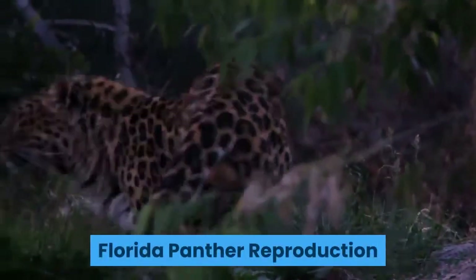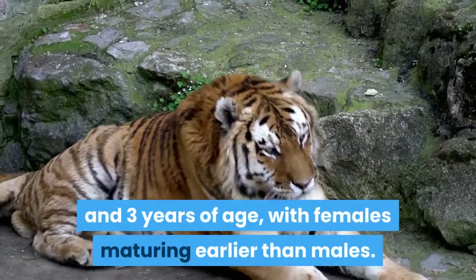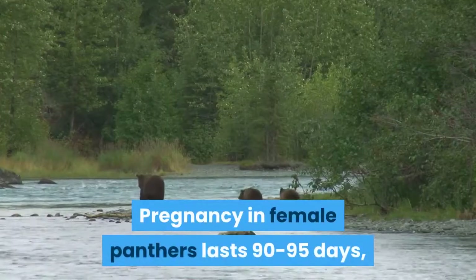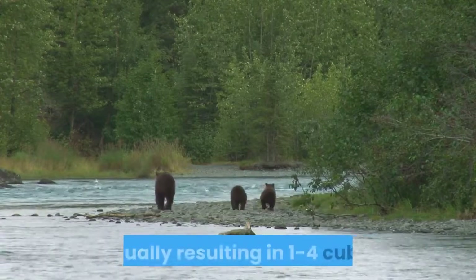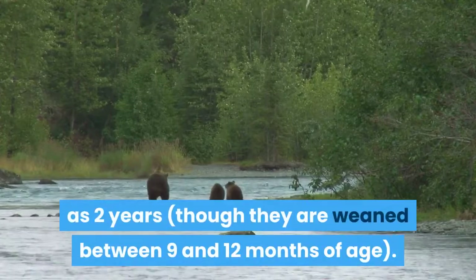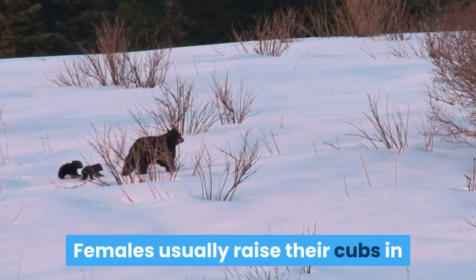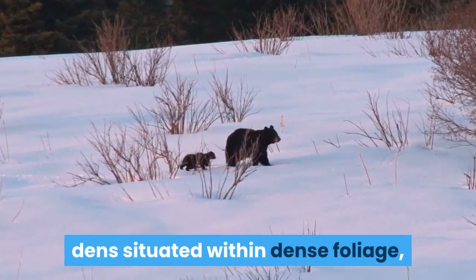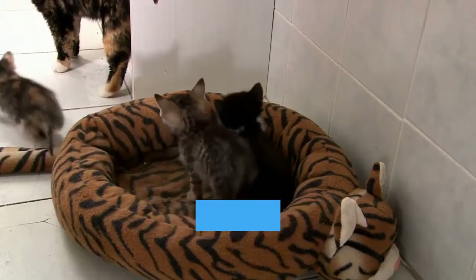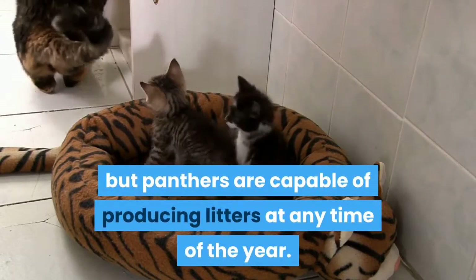Florida panther reproduction: panthers reach sexual maturity between 1.5 and 3 years of age, with females maturing earlier than males. Pregnancy in female panthers lasts 90-95 days, usually resulting in 1-4 cubs, which live with their mother for as long as 2 years, though they are weaned between 9 and 12 months of age. Females usually raise their cubs in dens situated within dense foliage and have a litter every couple of years. Most kittens are born during the spring and early summer months, March through June, but panthers are capable of producing litters at any time of the year.